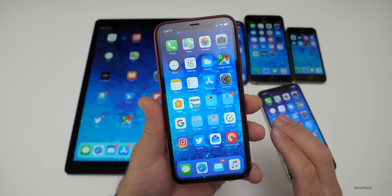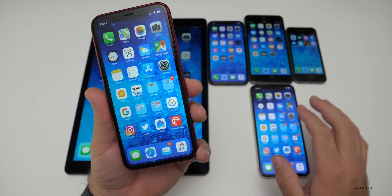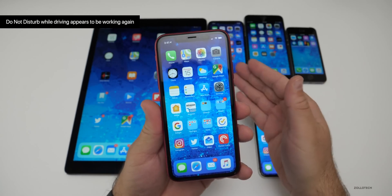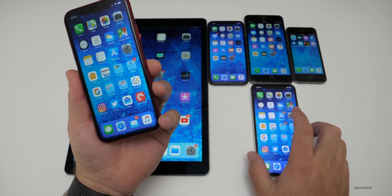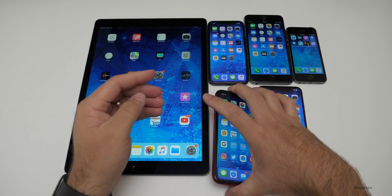Some people were saying they had issues with Do Not Disturb — I can confirm it's fixed in this version. In fact, while I was driving, these phones had already updated and it popped up on every one of them. So across not just the XR, but the 6S+, the 5S, and I think the X as well — they all popped up, at least on a couple of them.